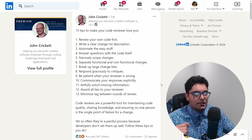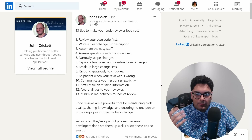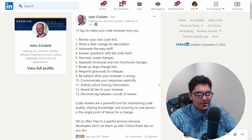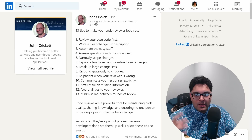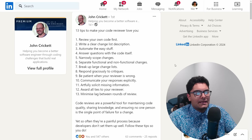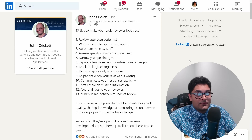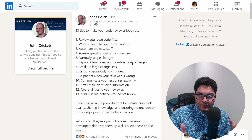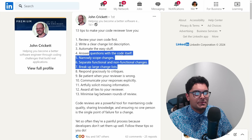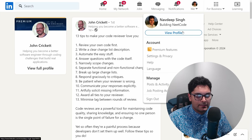Minimize lag between rounds of review. You can't always control when your reviewer picks things up. At Google it was usually within a day, but for readability reviews outside your team it could take multiple days. The best thing you can do is send them a ping and remind them. If you get a response, address their comments sooner rather than later so they can finish reviewing quickly. Overall, this post really speaks to the social nature of working in teams and writing software — the kind of stuff nobody teaches you in school.